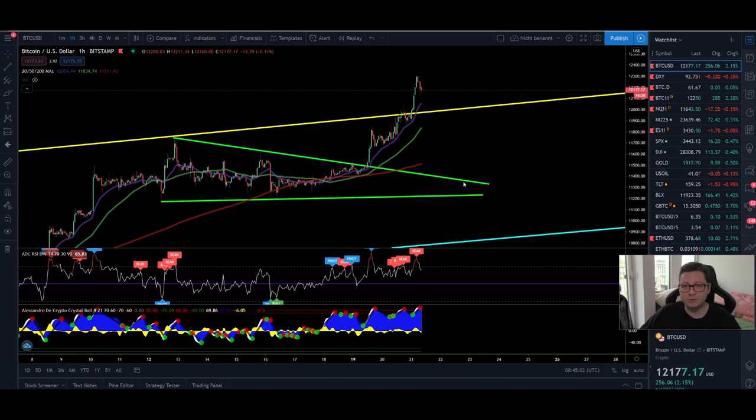Hello everyone, and thanks for tuning back in. Alessandro the Crypto here — I hope you're all doing fine. Welcome to another episode. Today we're going to analyze again this important breakout that Bitcoin had out of this $12,000 resistance and what the next target is.